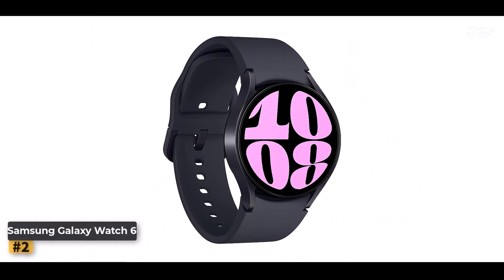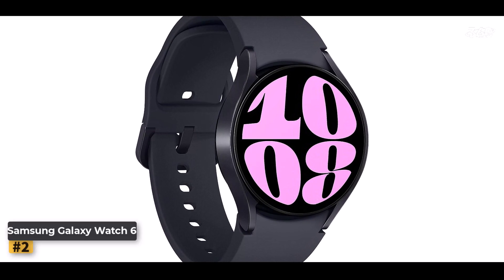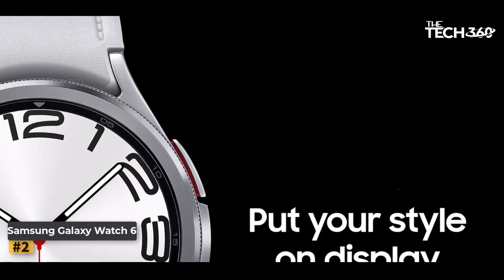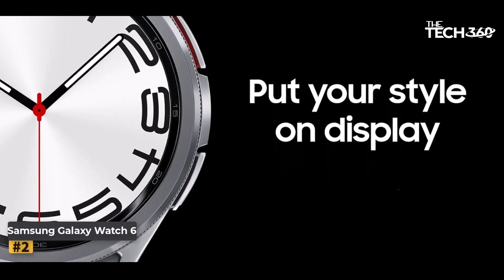Number 2: Samsung Galaxy Watch 6. The Samsung Galaxy Watch 6 is more than just a smartwatch — it's a comprehensive fitness tracker and health monitor that seamlessly integrates with your lifestyle. With advanced features, personalized insights, and a sleek design, the Galaxy Watch 6 is designed to help you achieve your health and wellness goals.